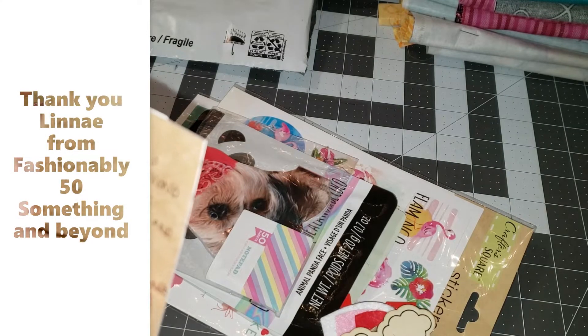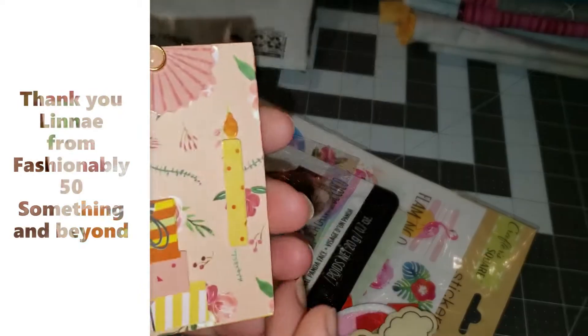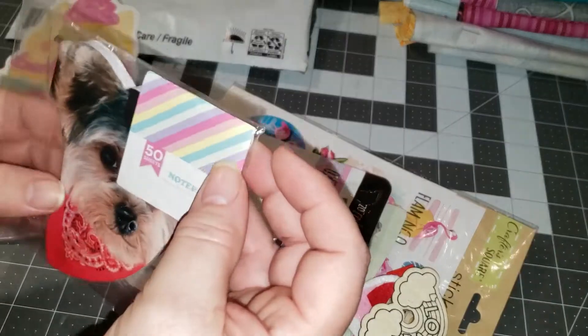I will link 50 something and beyond down below. She likes all colors, her hobbies are crafting and YouTube, and she has a November birthday. Thank you so much and she added a couple of goodies.